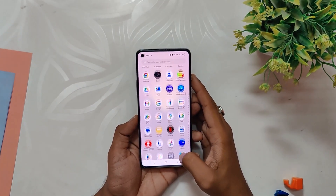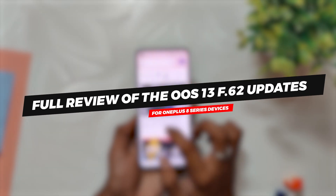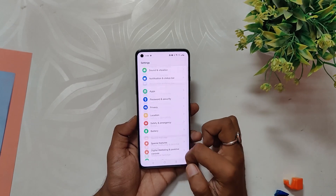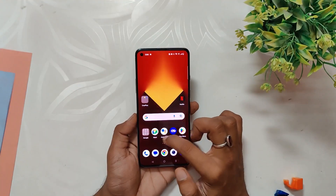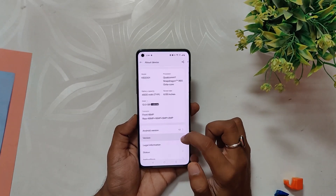Hello guys, welcome back to the channel. I hope you are doing extremely fine. My name is Prince and you are watching the channel. This video is going to be about the full review of OxygenOS 13 F.62 update that came out recently for the OnePlus 8 series devices. So without wasting any more time, let's get started. In this video I am going to cover everything about this build — the performance, the battery backup, the charging speeds, and the camera sample shots. Here I have my OnePlus 8T.